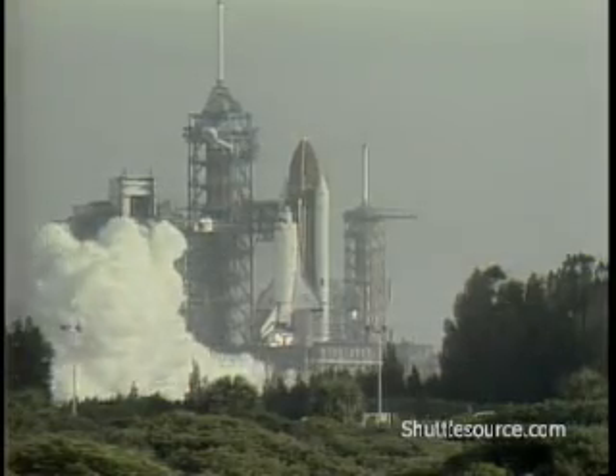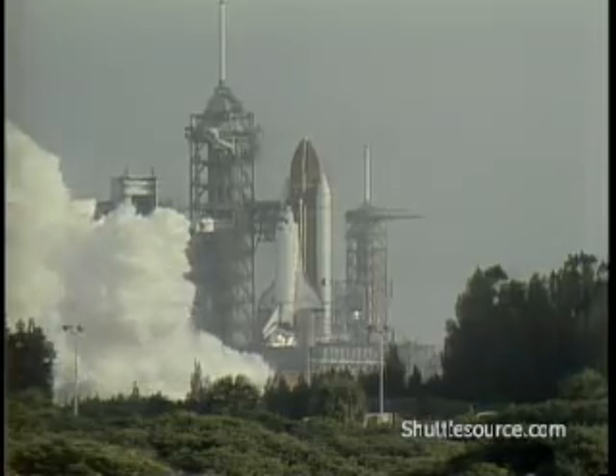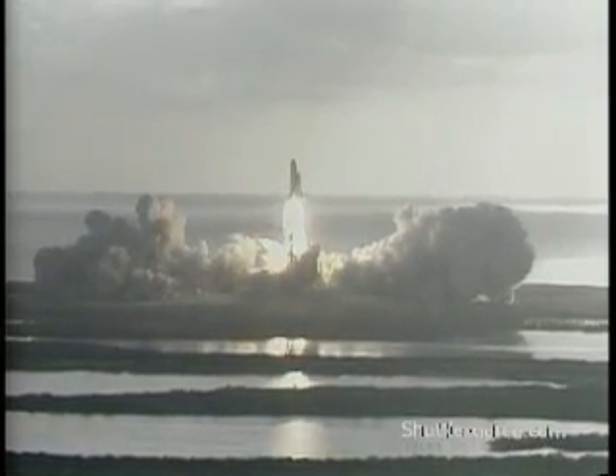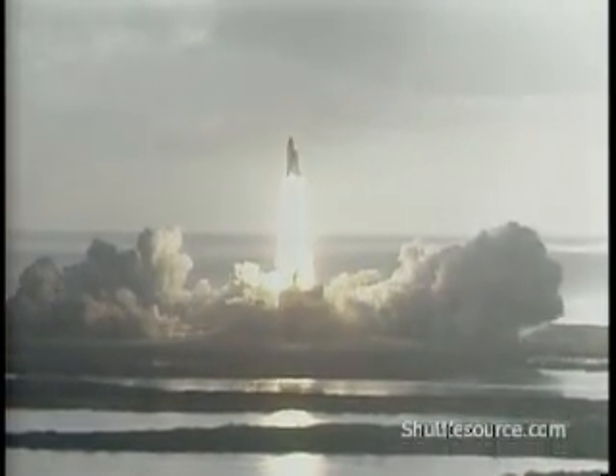We have main engine start and ignition and liftoff — liftoff of STS-7 and America's first woman astronaut. The shuttle has cleared the tower.